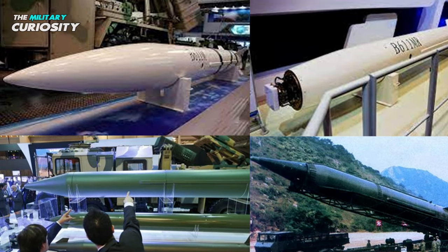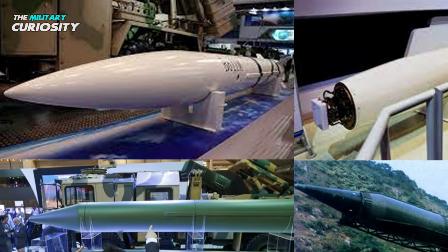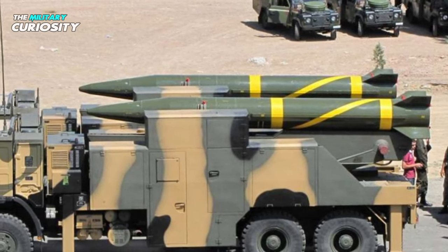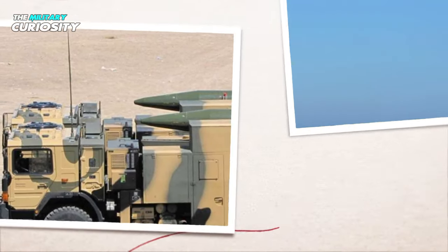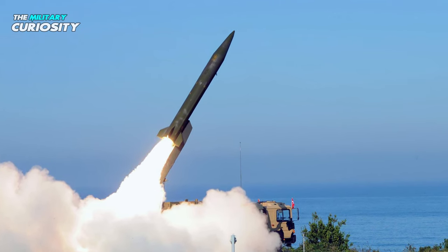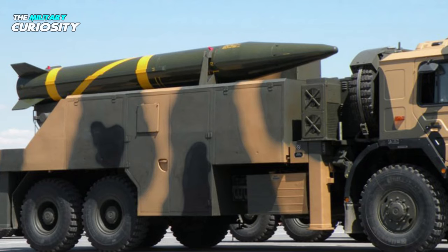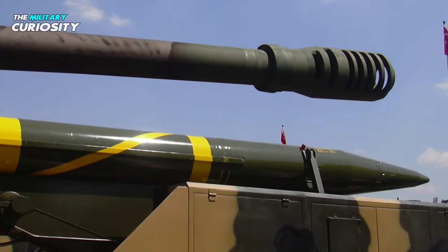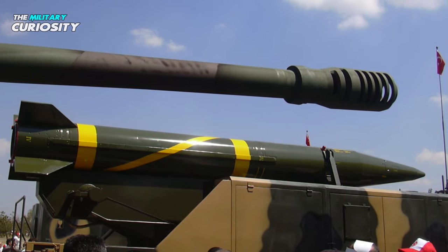It was disclosed that this new SRBM, unveiled at the 2004 Zhuhai Airshow, was a co-production program with Turkey, where it is referred to by several names including Project J, J-600T Yildirim, the Thunderbolt, or Toros. The missile, which took 10 years to develop, was launched in 2001 and again in 2003 to a distance of 152 kilometers. The work was completed in 2005 as a development program, though the Turkish military was not initially given a production order. With assistance from China, Rokitsyn customized and produced the Yildirim, which is based on the B-611 SRBM.